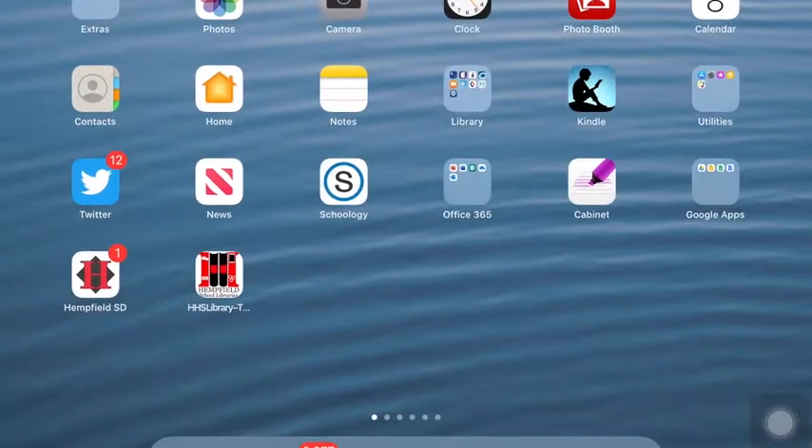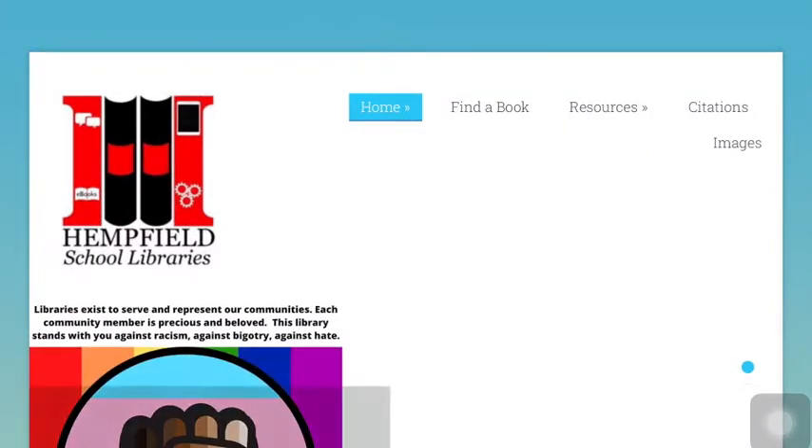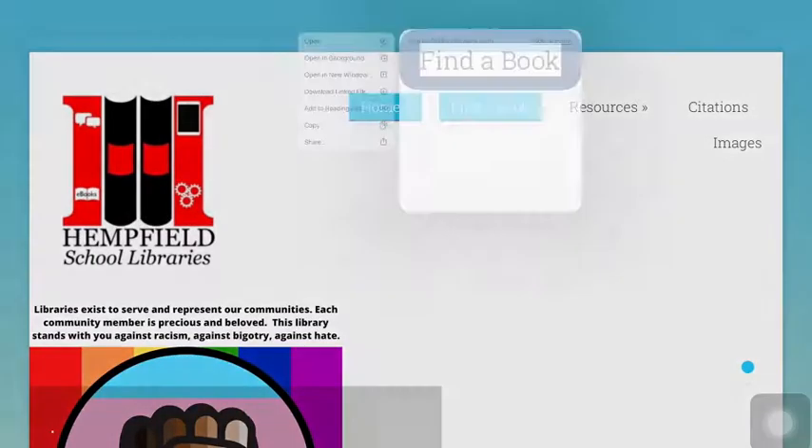I'm going to show you how you can find either print books or e-books in Destiny Discover. Hopefully, you've already created a shortcut on your iPad for the HHS Library page. Once you get to the HHS Library page, simply click on Find a Book.